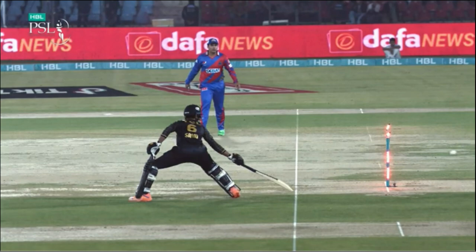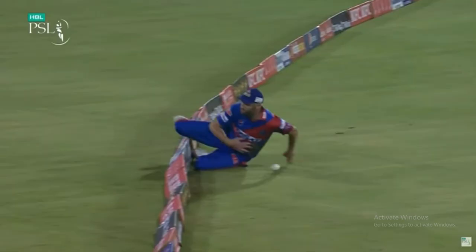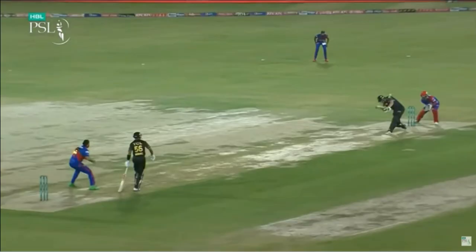Over 1.1: Amir to Muhammad Harris — 4, and the runs keep flowing. Over 1.2: Amir to Muhammad Harris — out LBW. A successful review taken by Karachi Kings. It was a length delivery on leg that went on with the angle to beat Muhammad Harris's across-the-line swipe. He gets wrapped on the pads and Hawkeye confirms it was pitching in line, impact in line, and hitting the stumps. Muhammad Harris departs after hitting a couple of impressive boundaries.